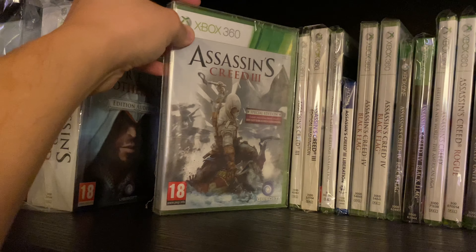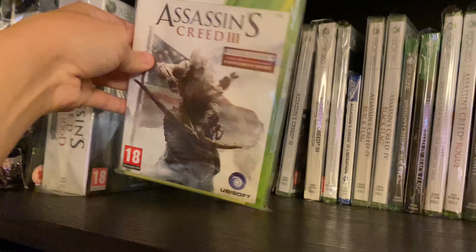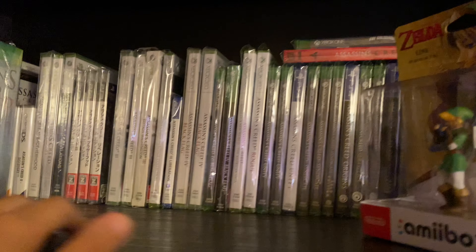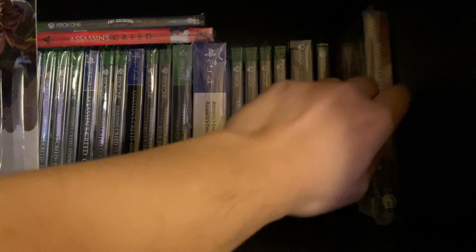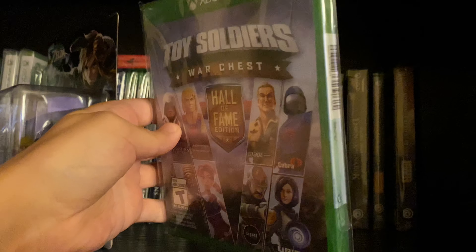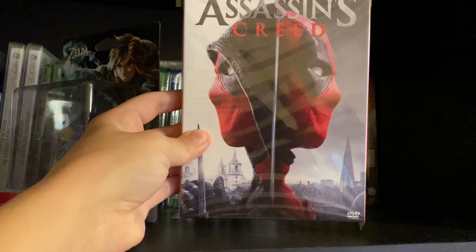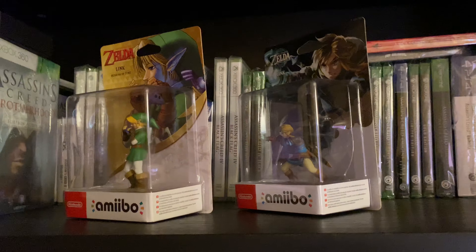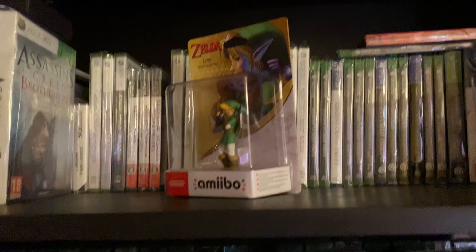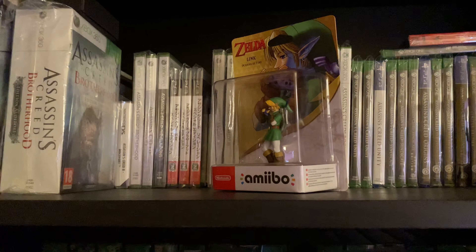I also collected different variations like the special editions and the UK special editions — all brand new and sealed. It has nothing to do with grading, I just really became addicted to that series. I still have the newest one, Mirage, also brand new, and I got all the editions for Valhalla — Limited, Ragnarök, Gold, Ultimate, and so on. There are also games with Ezio as a guest character, which I have sealed, plus the Assassin's Creed movie because of the Deadpool photobomb on the cover. Back then I was even thinking about getting a tattoo of the hidden blade on my forearm, but seeing Last of Us Part 2 fans doing similar tattoos kind of turned me off.